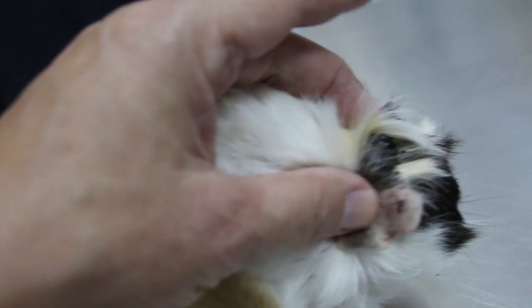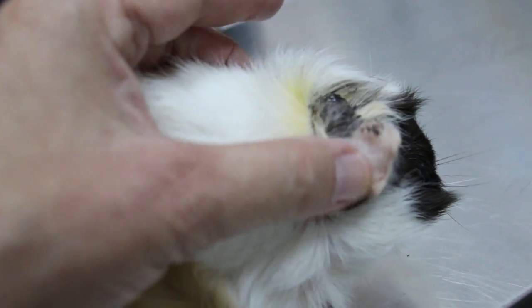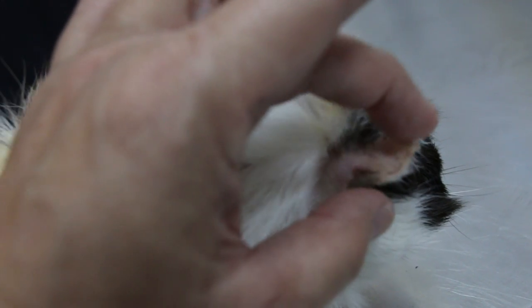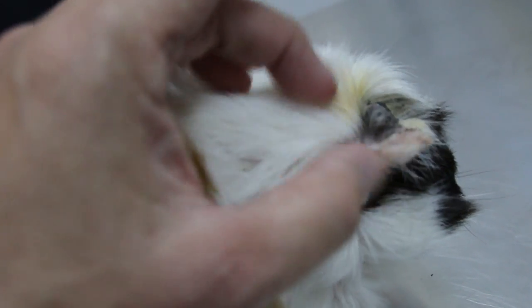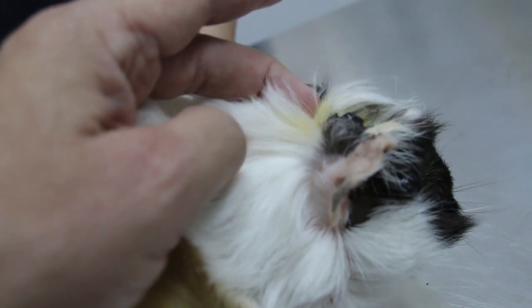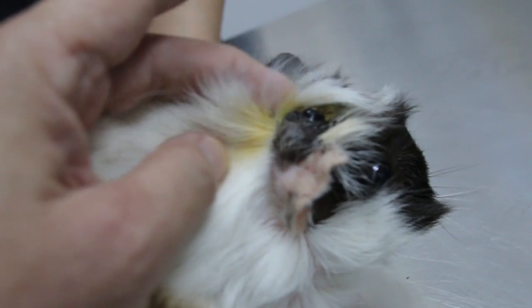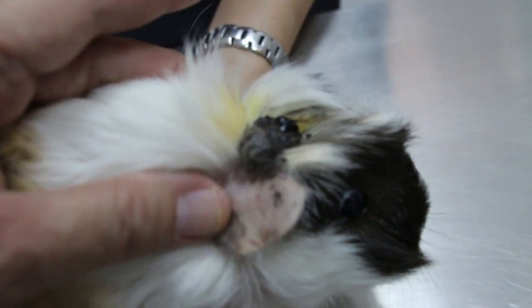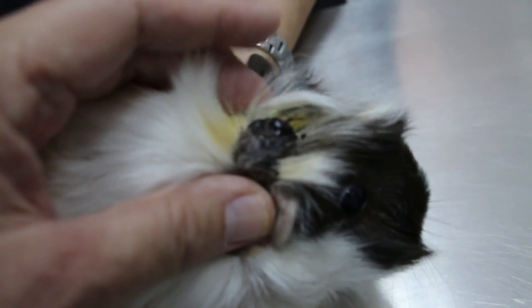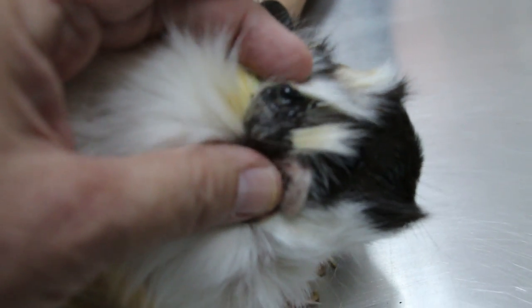I explained to the owner that it's most likely cancerous, and if we operate, it might involve the ear being removed as well. The owner may come back after one month, and if it's cancerous, surgery will proceed. The reason to operate is because the guinea pig is scratching and the tumour is bleeding.